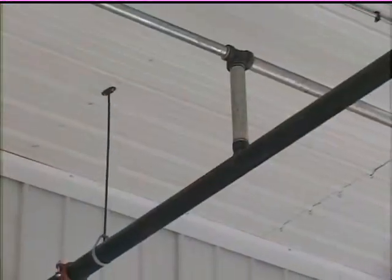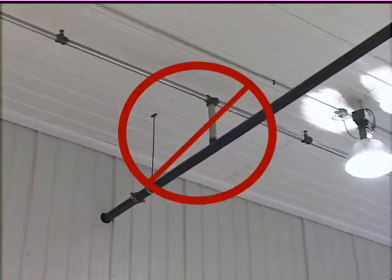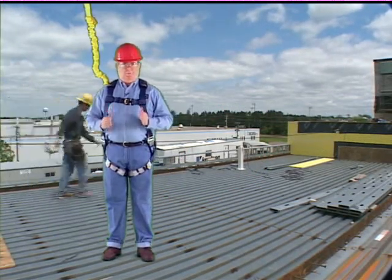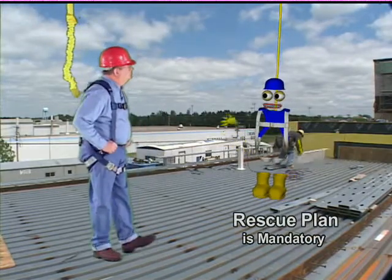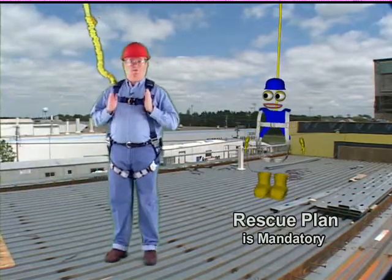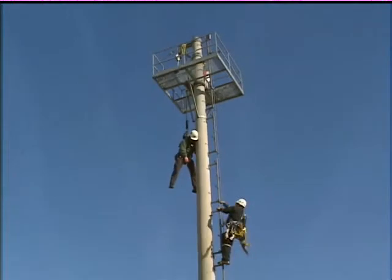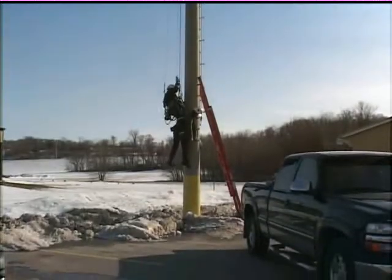Some obviously inappropriate anchorages include fluid-carrying pipes, electrical conduit, or handrails. What if someone on your crew does fall? Any time a worker is at risk of a fall, you must have a plan to safely rescue them. According to industry regulations, the employer must provide for prompt rescue of employees in the event of a fall, or shall assure that employees are able to rescue themselves. The plan for rescue must be reviewed and practiced on a regular basis, and the rescue should be kept as simple and safe as possible. If calling 911 is your only rescue plan, you must ensure that local rescue professionals have the equipment and training required to perform your rescue.